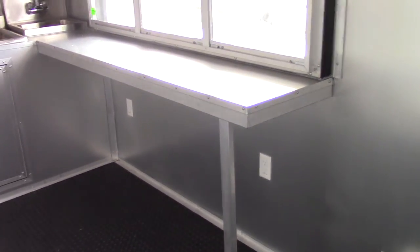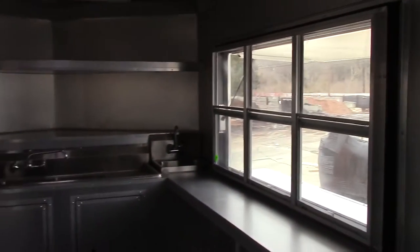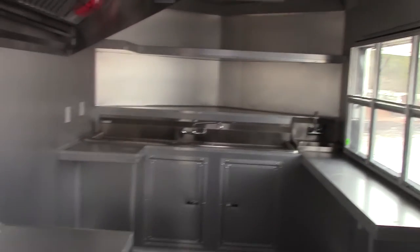Also, all light switches and all plugs are on their own circuit.